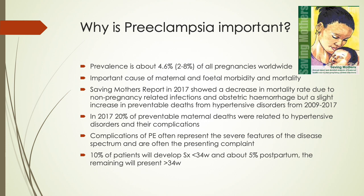The complications of preeclampsia often represent the severe features of the disease spectrum and are often the presenting complaint. 10% of patients will develop symptoms before 34 weeks, about 5% postpartum, and the remaining will present after 34 weeks.